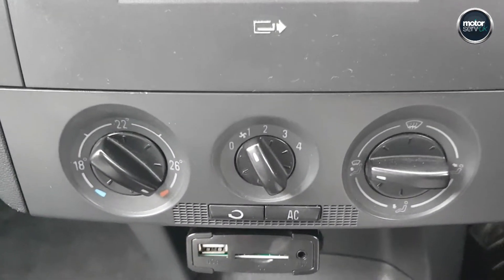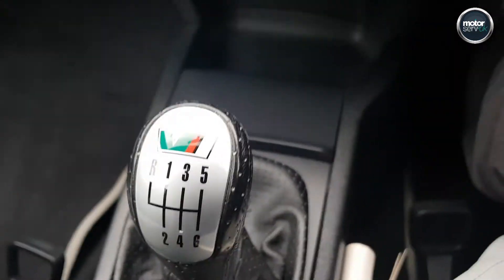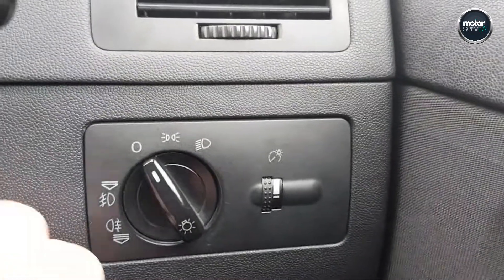It's got air-con, USB and AUX in, and an air-conditioned glove box. This one's got cruise control — it's a great option, not many have that. Electric mirrors, heated, and electric windows.